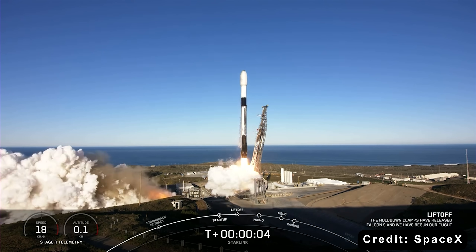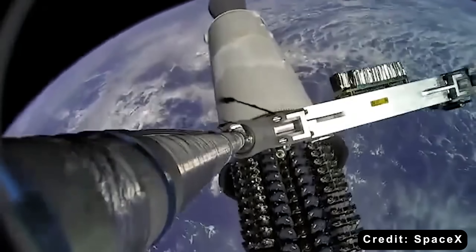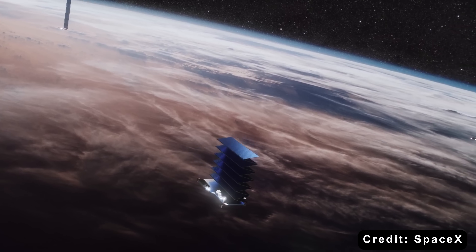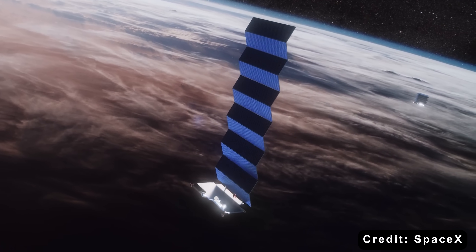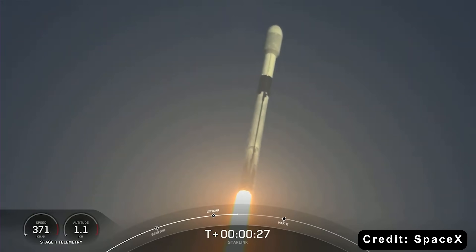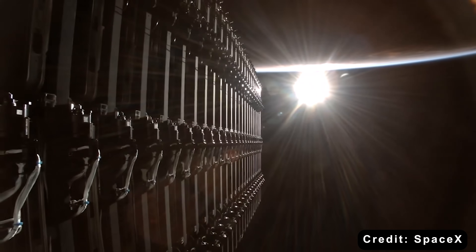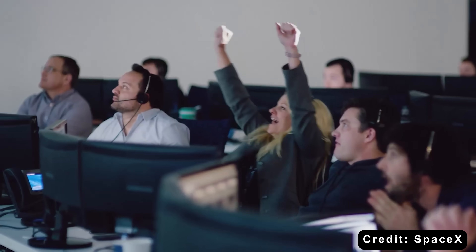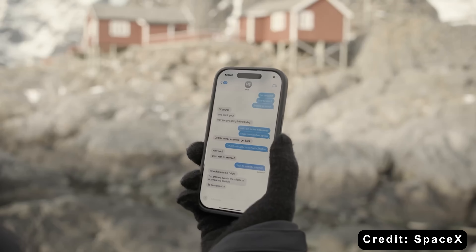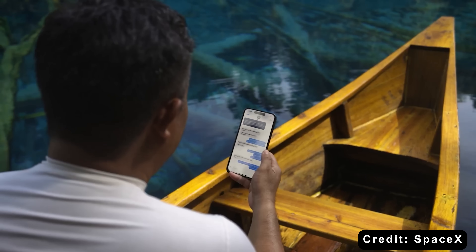On that December 8th launch, B1067 carried its 32nd mission, deploying Starlink satellites. That flight also marked SpaceX's 3,000th satellite launched in 2025 alone. 3,000 satellites in one year — let that number sink in. From 1957 to 2000, 43 years of spaceflight history, humanity launched about 6,000 satellites total. SpaceX did half of that in 2025. Over 7,000 Starlink satellites currently orbit Earth, bringing high-speed internet to remote areas: mountain villages in the Andes, islands in the Pacific, rural farms in Montana — all connected.